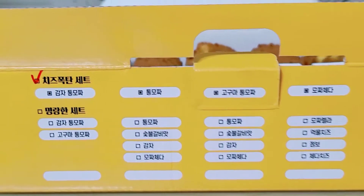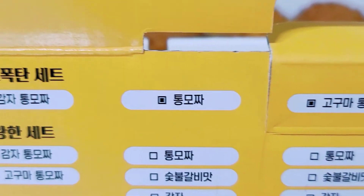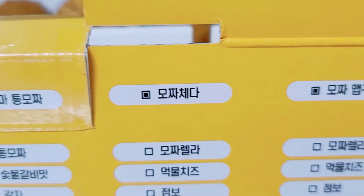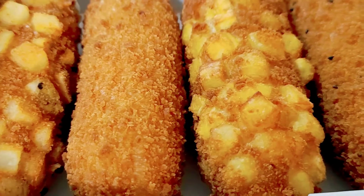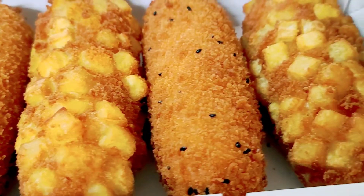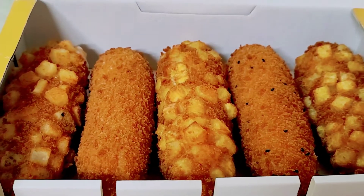Here are the flavors inside the cheese bomb set. We have gamja tongmoja, tongmoja, goguma tongmoja, moja cheddar, and moja nepkuma. In English, we have potato and mozzarella, mozzarella, sweet potato mozzarella, mozzarella cheddar, and spicy mozzarella sweet potato.